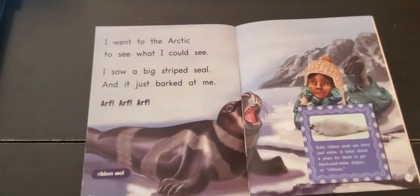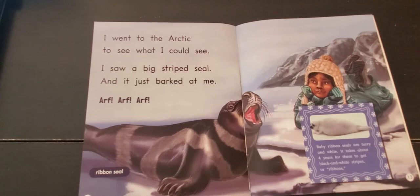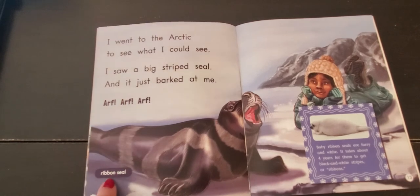I went to the Arctic to see what I could see. I saw a big striped seal, and it just barked at me. Arf, arf, arf. This is a ribbon seal.